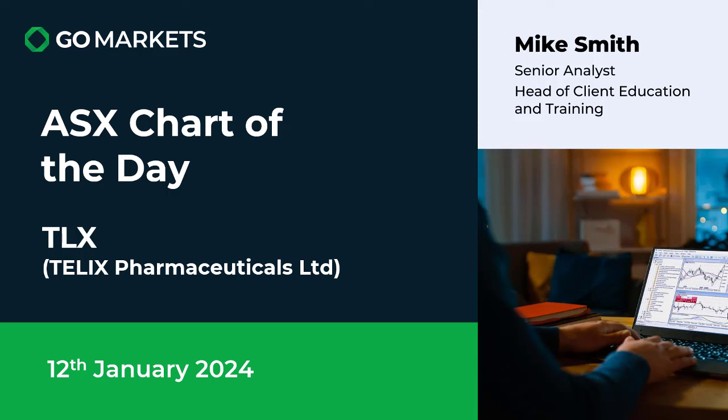Welcome to today's ASX chart of the day. Today we're looking at Telex Pharmaceuticals Limited in the biopharmaceutical space. Ticker code TLA, and it is the 12th of January, with interesting price action in this stock.